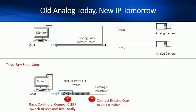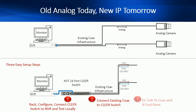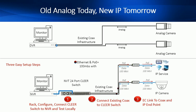Step 2: connect the existing coax infrastructure into the downlink ports of the Clear Switch. And last, at the camera end, connect the coax to the EC-link adapter and RJ45 cable to the IP device. Ethernet and PoE is being delivered to the IP endpoint from the Clear Switch that can be over 2,000 feet away. Deployment is complete — it's that simple.